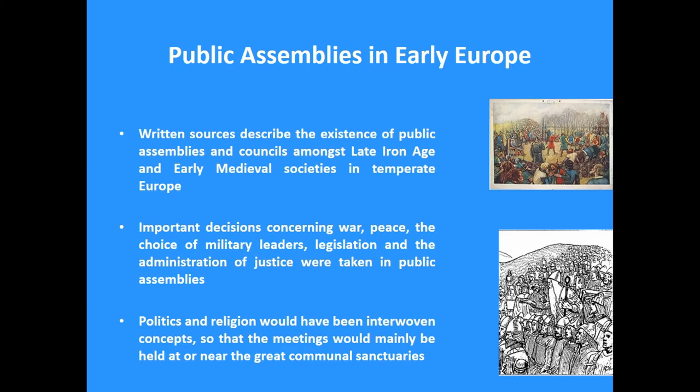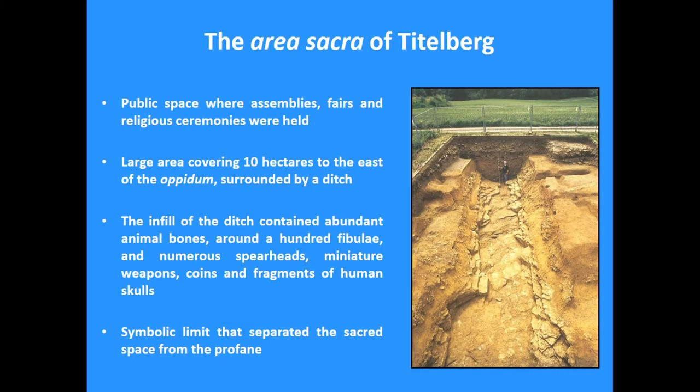So it also means that these large communal meetings were mostly held at or next to communal sanctuaries. I fully agree with Ian Arnold's presentation on the role of some of the sites he was showing. And it's important to emphasize that these political institutions exist in societies that are highly hierarchical, but also in others that present much flatter social hierarchies. I would argue that in many cases these public spaces were used for these large communal assemblies.